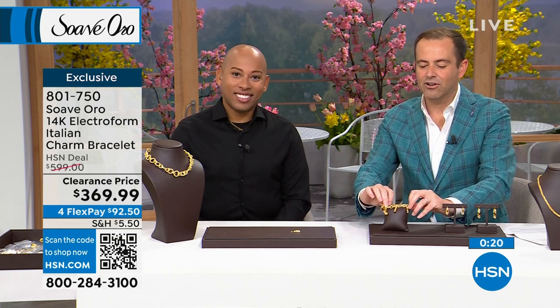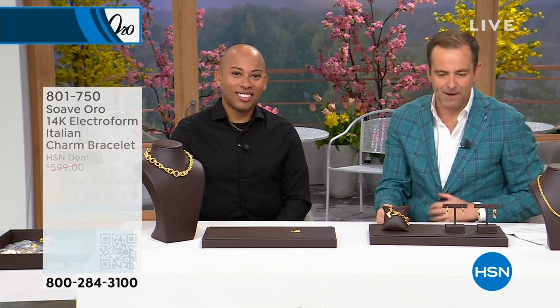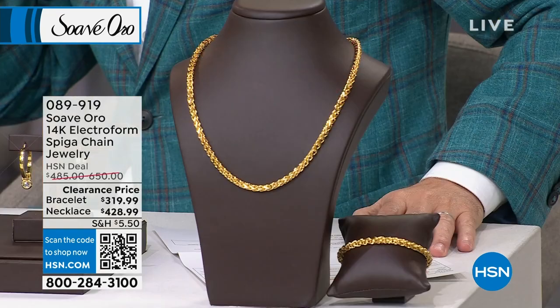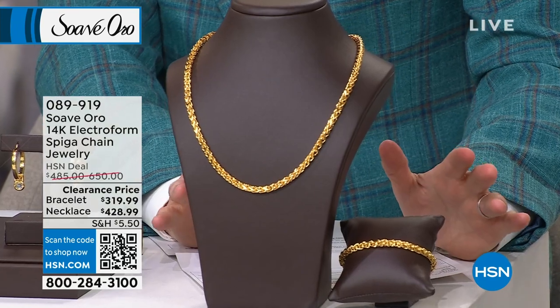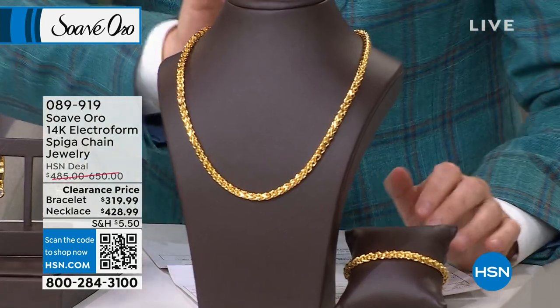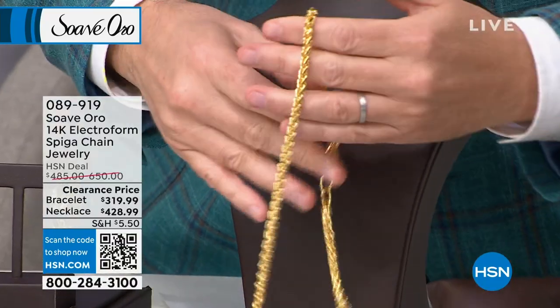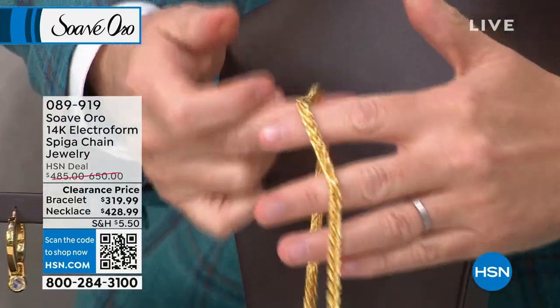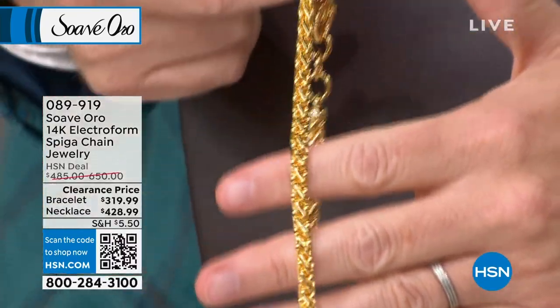14-karat gold through and through with that resin core — it's just gorgeous. This is the speaker chain. I mean, I love all that we've presented in the show, but I really wholeheartedly believe this could be the takeaway resounding success from this show. Everything that we've showcased has been exceptional, but the speaker chain — the link, the way it lays on the neck, the presence — it's a piece that really introduces you before you ever say a single word. It's iconic.